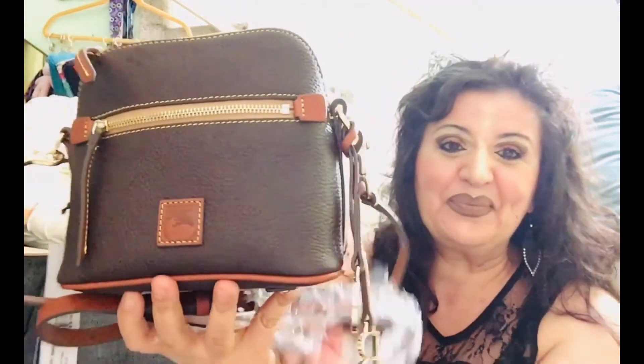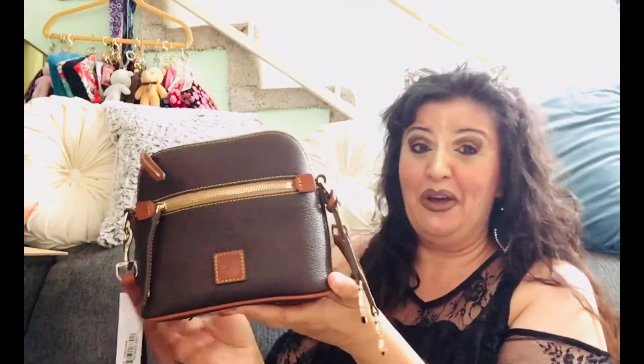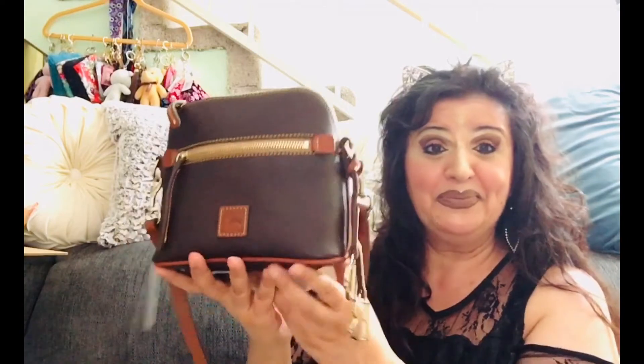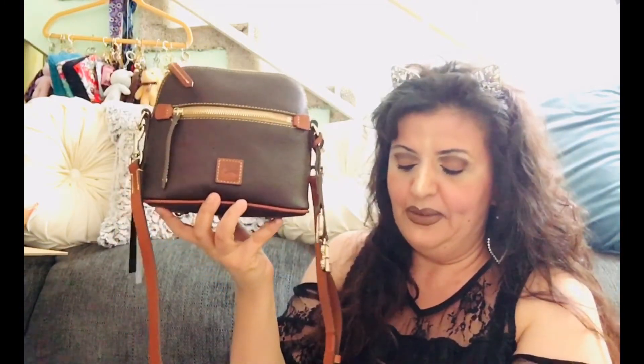I do like it — I have to say I'm surprisingly in love with it, because I'm not happy when they're small, but this one's cute. It's very cute — Dooney of the Month for July in Brown T'Morrow. Thank you so much for watching — if you haven't already, please subscribe, like, and share. Thank you so much, bye!